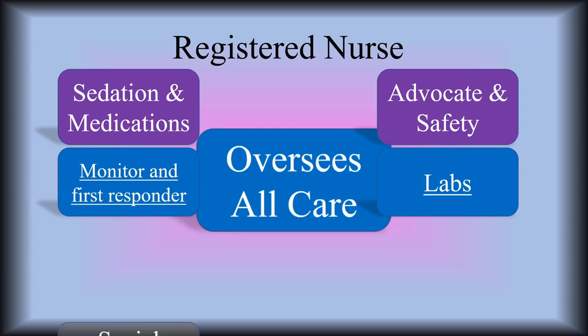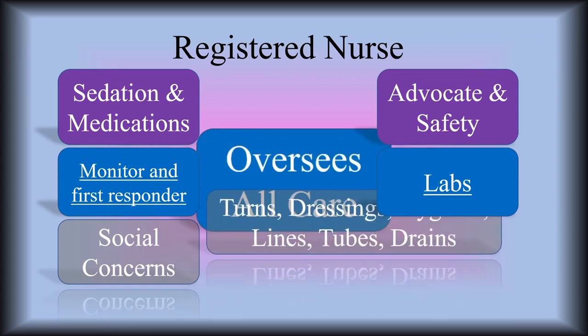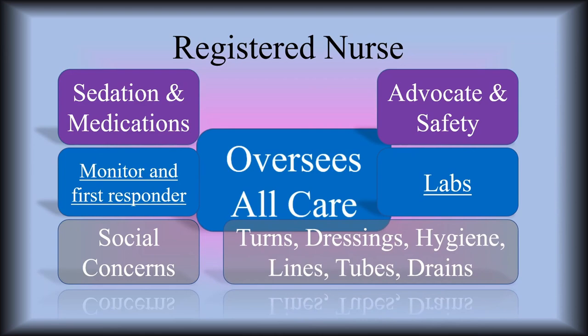She collects the labs, all of the blood samples, all of the stool samples. She's in charge of all the social concerns having to do with the family — she's the one who mainly talks with the family. She does the turns, the dressing changes on the wounds, on the IVs, on the lines. Hygiene, bathing the patient, all the lines, tubes, and drains for the patient — she manages all of those things.